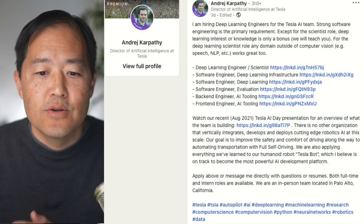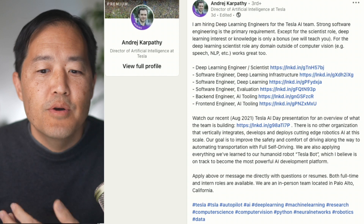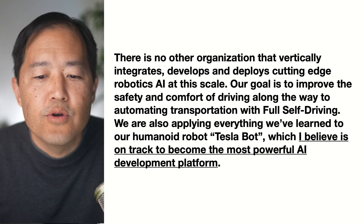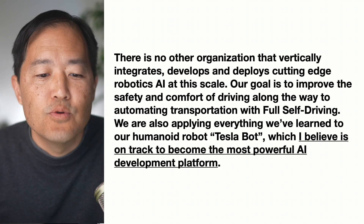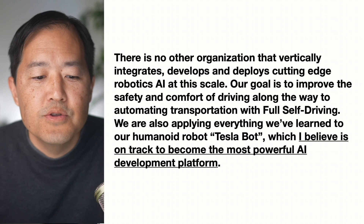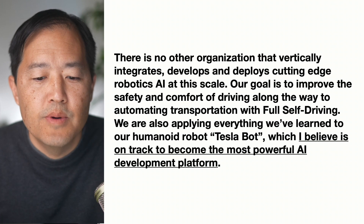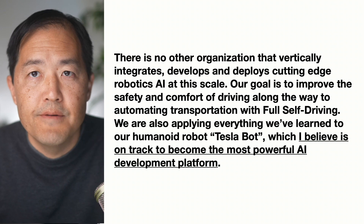This morning I was reading an article about Andre Karpathy on his LinkedIn. He posted about some job openings and had some comments about AI and what Tesla is doing. He says there's no other organization that vertically integrates, develops, and deploys cutting-edge robotics AI at this scale. Our goal is to improve the safety and comfort of driving along the way to automating transportation with full self-driving. We are also applying everything we've learned to our humanoid robot Tesla Bot, which I believe is on track to become the most powerful AI development platform.